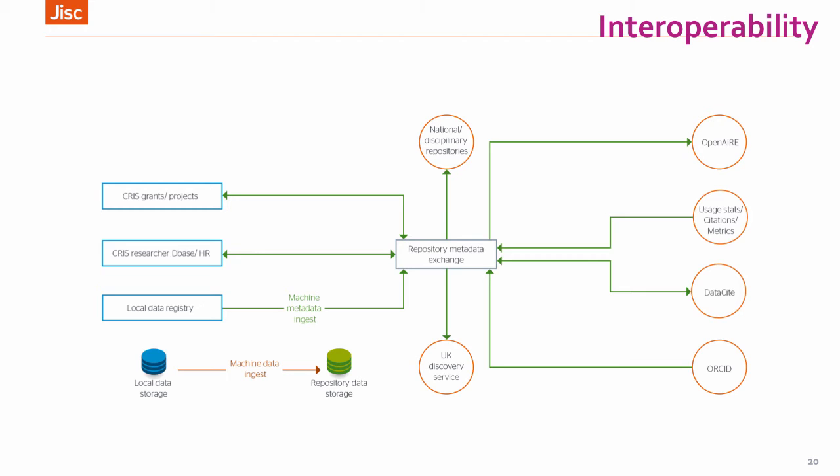The other key issue people see as something to work on through the shared service is interoperability — specifically the current research information management systems being a key system within institutions, where some of those don't have APIs in place to integrate with other research data management systems. Working collectively we hope to address that more efficiently. There is also interoperability with other infrastructures and initiatives — OpenAIRE on the right, which is a European infrastructure for open access outputs and supports the Horizon 2020 data pilot — so whatever we develop for this service must support standards to talk to other RDM infrastructures, and obviously key things like ORCID and DataCite.